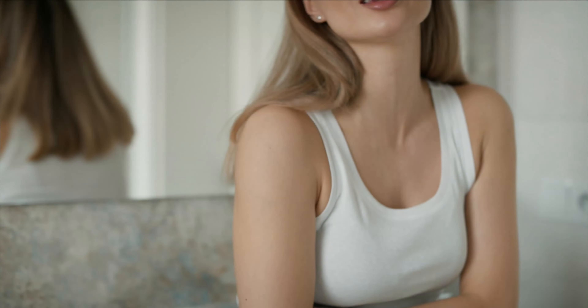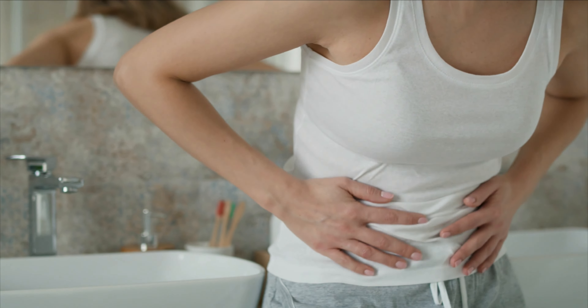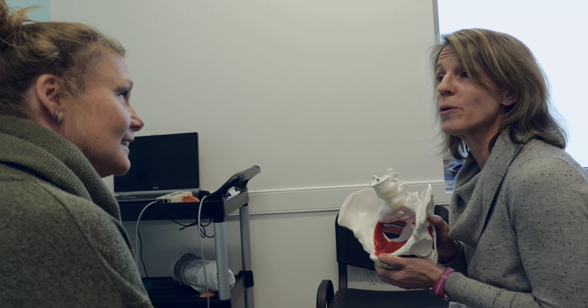During pelvic floor physical therapy, we will work with you to discover the causes of your symptoms as well as create a plan to help reduce or even eliminate these symptoms. One of the biggest hurdles that patients face is recognizing their urinary and bowel symptoms may be coming from the muscles of the pelvis. Our highly trained physical therapy team can educate the patient about how the musculoskeletal system impacts the bladder and bowel and how this can specifically influence their symptoms.